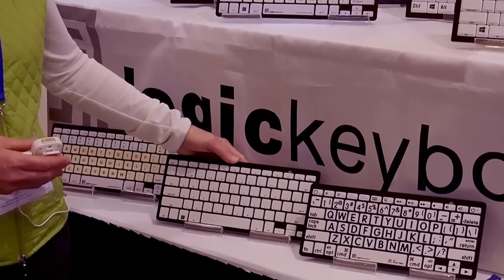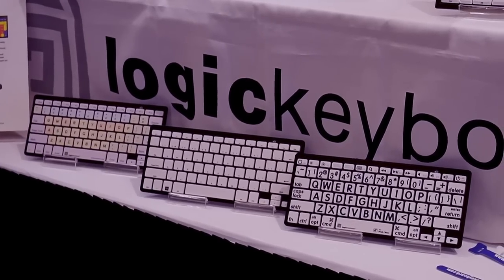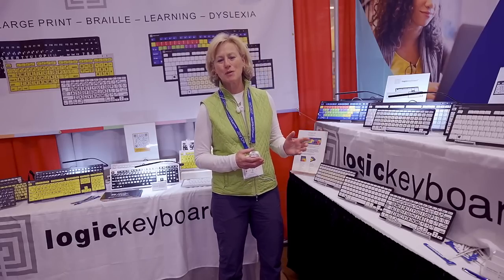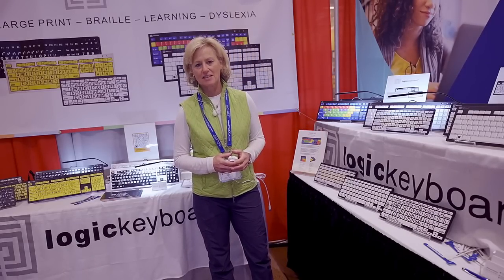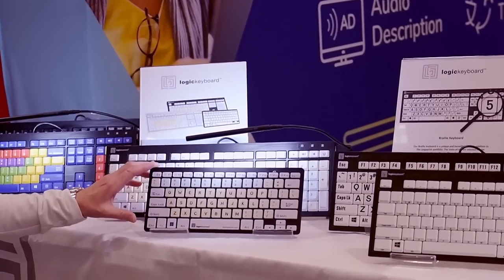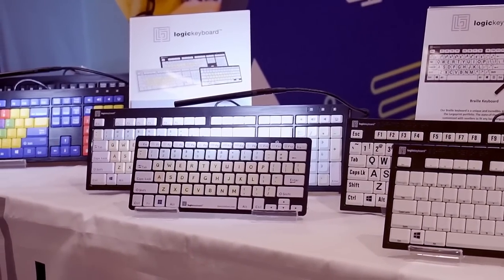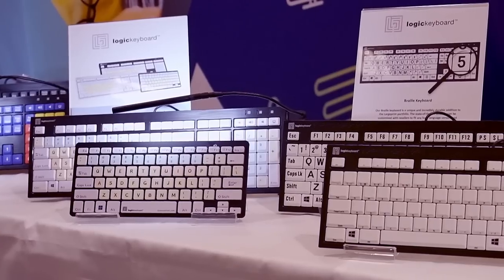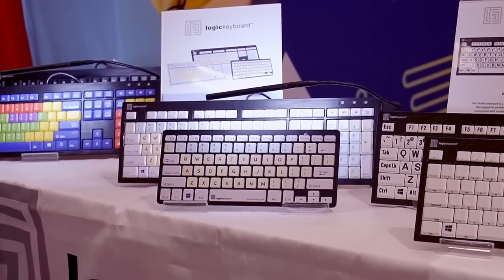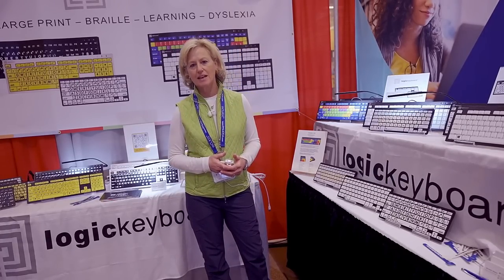We also have brand new Bluetooth keyboards. Last year we brought the full-size keyboard with us in braille, we heard a lot of great feedback, and so we've created the Bluetooth keyboard. The last keyboard we have that's brand new is our dyslexia keyboard. It's being used as a learning tool for those that have dyslexia. It's been created with dyslexia font and has color coding on the vowels and the consonants, just like a learning board might be, as well as soft colors that are great contrast for those with dyslexia. I'm Michelle Melkin with Logic Keyboard and you can reach me at www.logickeyboard.com.